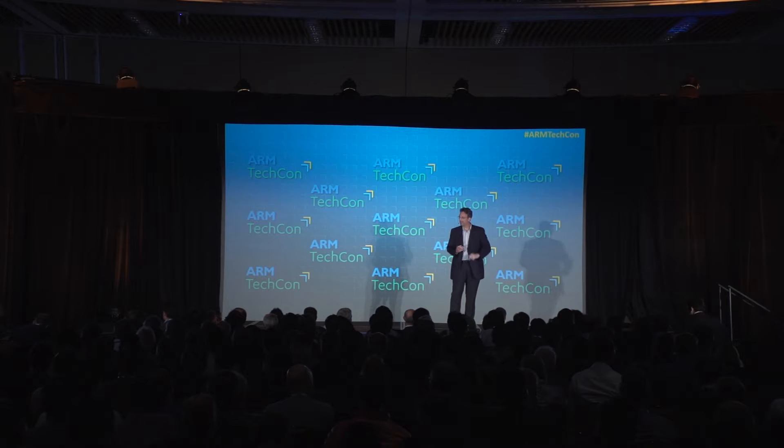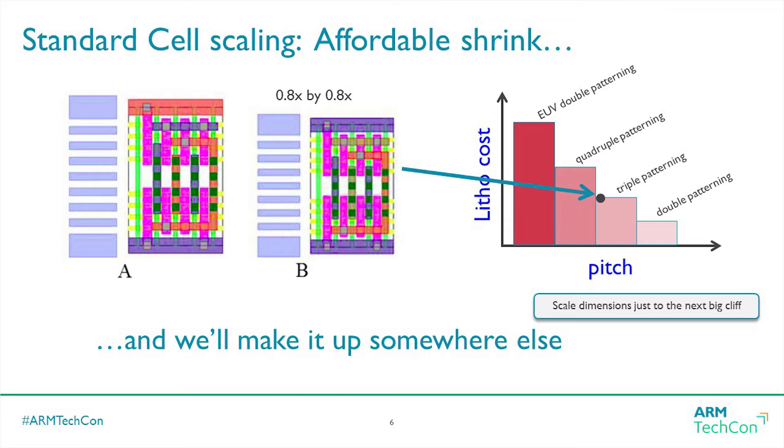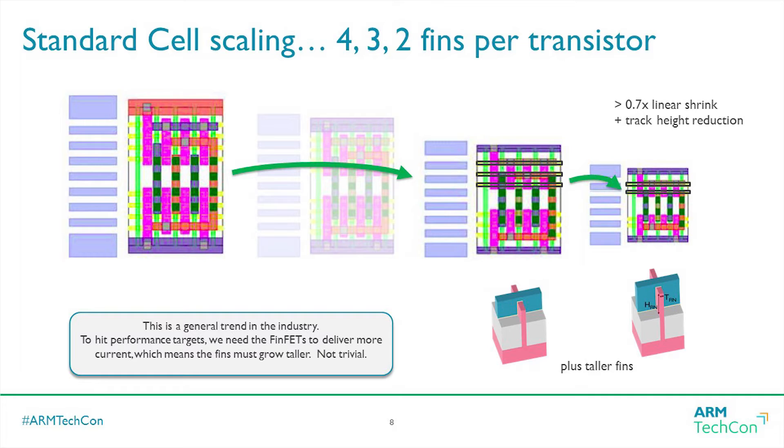What you might end up doing is backing off the pitch a bit, backing off the cliff, and then finding some other way to get transistor density up. In the FinFET regime — first, second, third generation — that's exactly what we've been doing. If you watch the pitches, they're not scaling as you'd expect, but in the standard cells we've gone from larger numbers of tracks to fewer and fewer; we've gone from four fins to three fins to two fins in these cells.